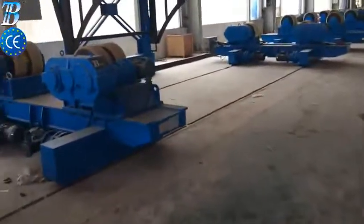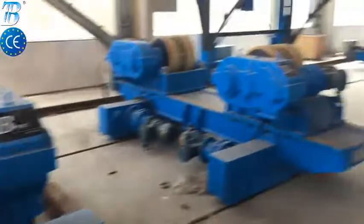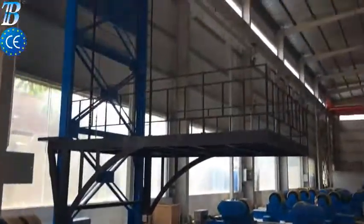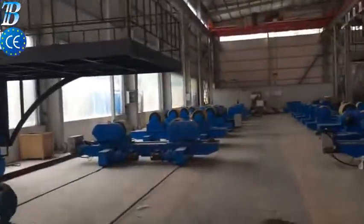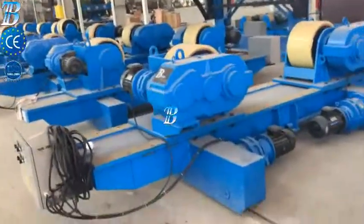Small section building increases the productivity of the full line. Full section assembly. BOTA solutions are able to rotate and transport monopiles up to 1500 tons.